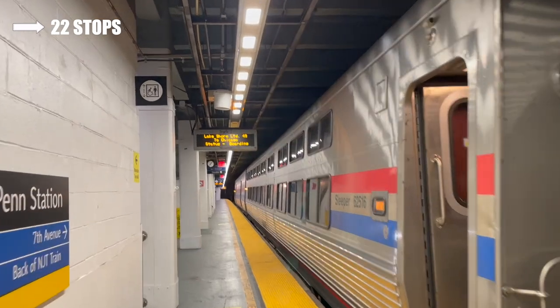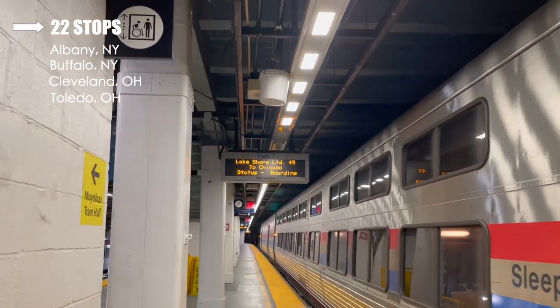Some of the most popular stops are Albany, Buffalo, Cleveland, Toledo, and Chicago.